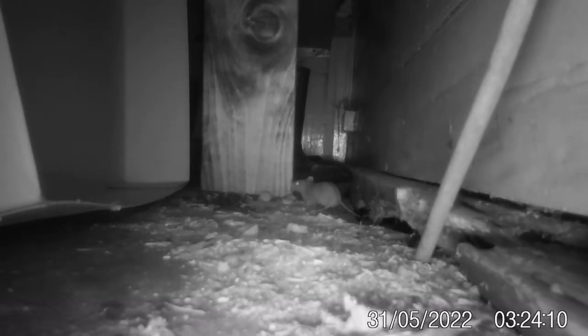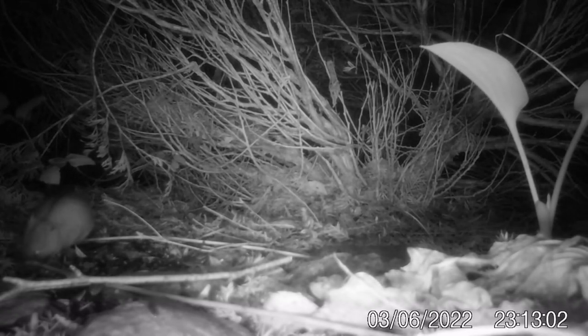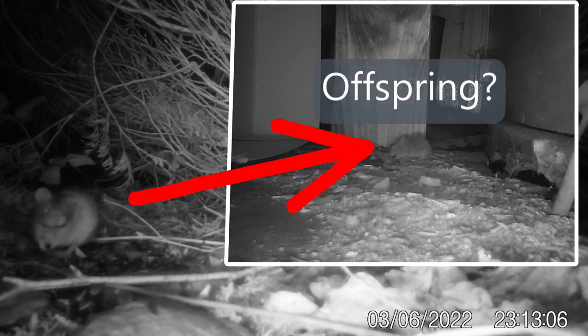Woodmice can easily have four litters a year in the breeding season. I reckon the breeding season is a little bit shorter in Estonia, but the further south you go I'm sure it's longer. They can also have about six pups in a litter. I also managed to get some pictures of some infant mice, but couldn't get any footage because they were too quick for the camera trap. I wonder if they're related to our crooked ear mouse.